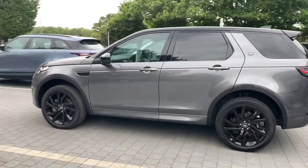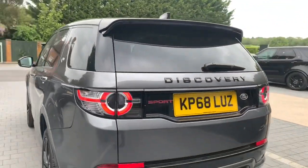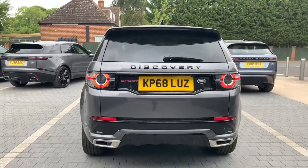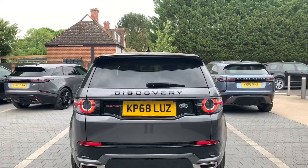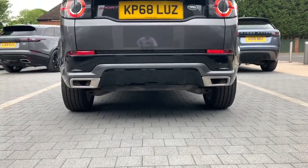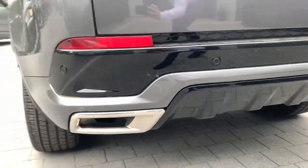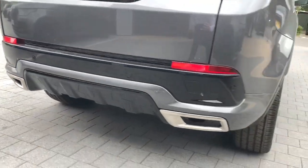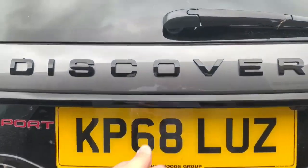All of the wheels are in fantastic condition, and moving around to the rear of the car, you'll see the LED lamps illuminated. One of the most significant differences between a standard Discovery Sport and one fitted with the Dynamic package is this lower portion of the rear bumper — you'll notice enhanced tailpipe finishes as well as a diffuser-style element. Let me open up the boot for you.